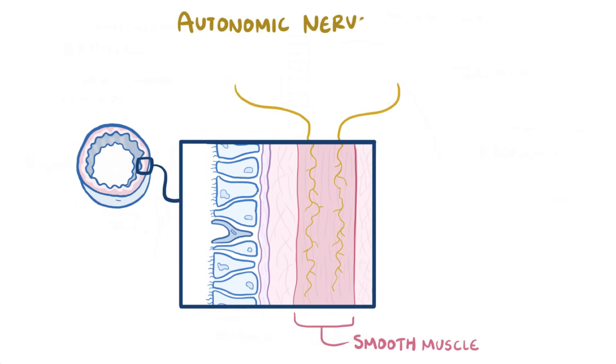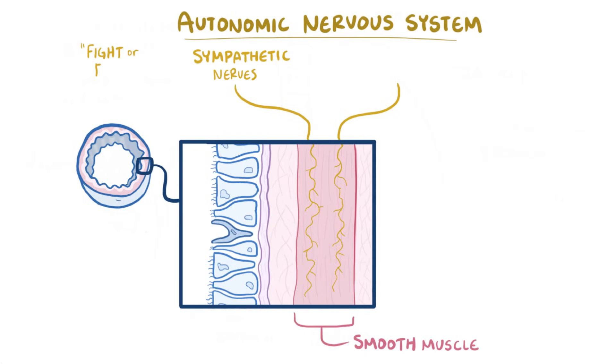The autonomic nervous system is made up of two basic types of nerves: sympathetic nerves, which are involved in fight or flight mode, like running from a turkey, and parasympathetic nerves, which are involved in the rest and digest mode, like eating ice cream on the beach.